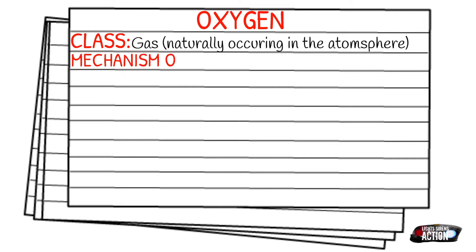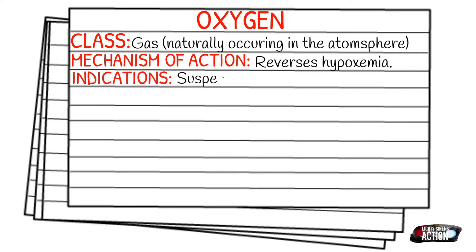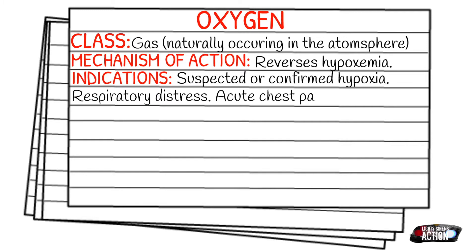Your indications, and there are several, are going to be suspected or confirmed hypoxia, respiratory distress, acute chest pain in which a myocardial infarction is suspected, shock, trauma, or carbon monoxide poisoning.